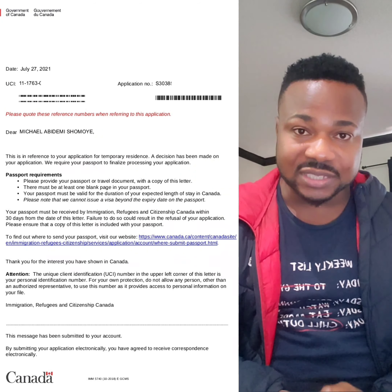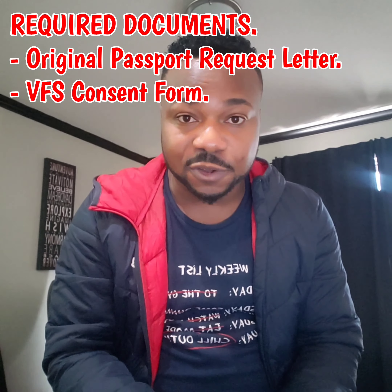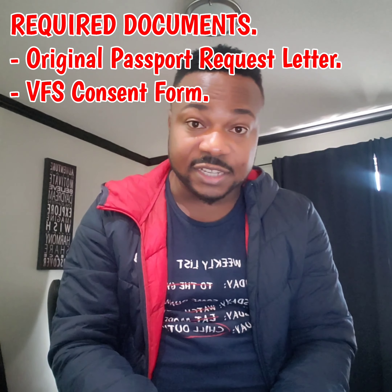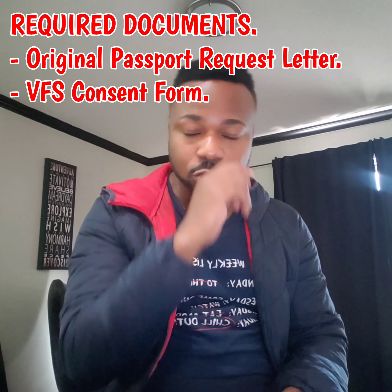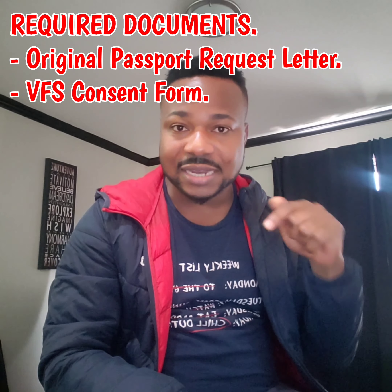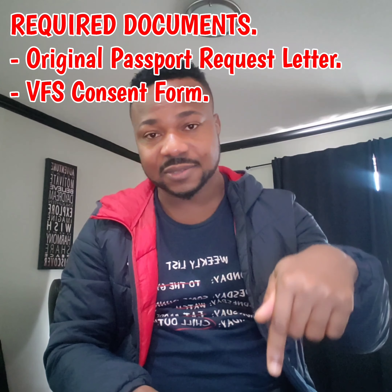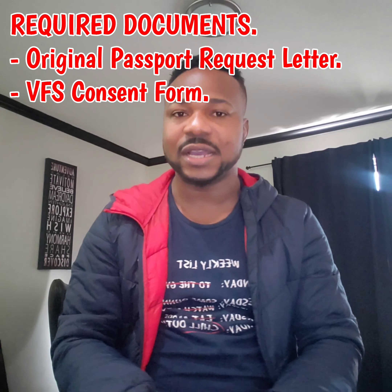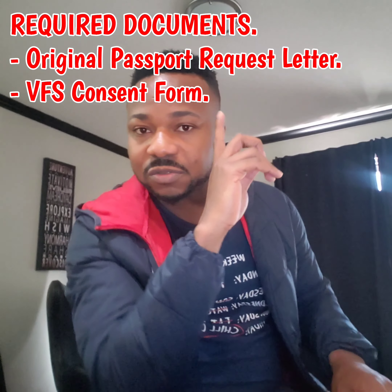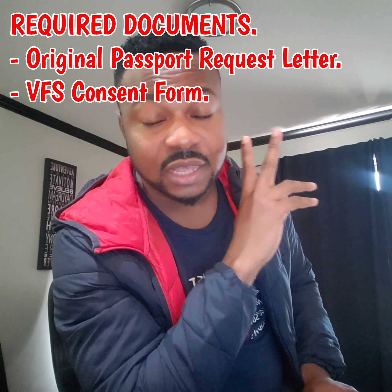Once you print it, another document you need to print with it is the consent form. They will not send you this consent form — you'll be the one to go and download it yourself. Just go on Google, or I can attach the link in the bio of this video. Just click on the link, it will take you to where you can download the form. That's the second document you have to download — the consent form.